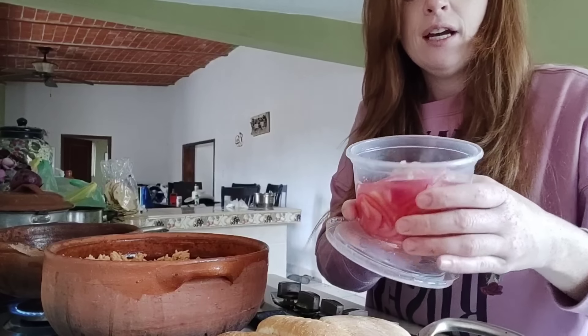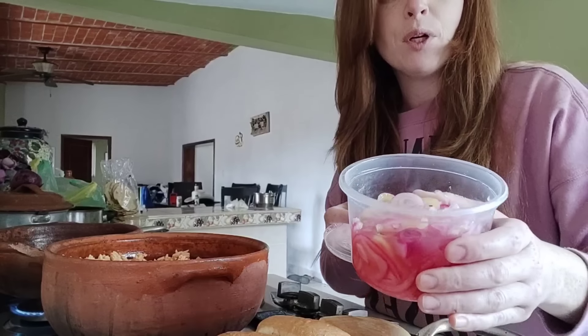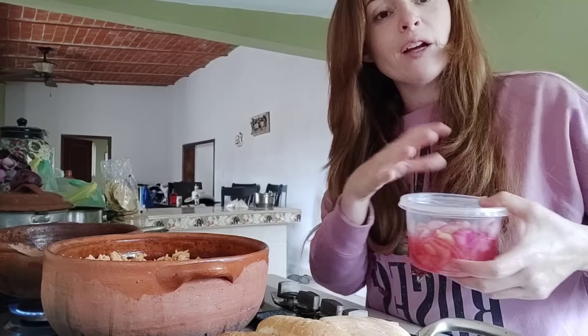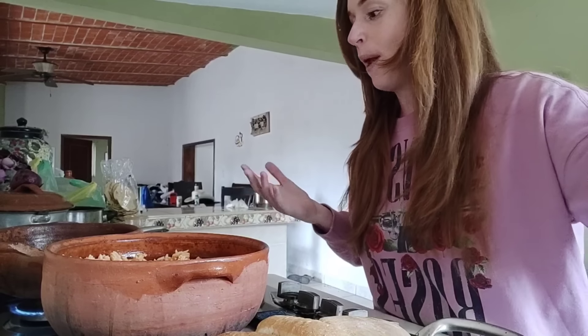This morning I made some onions with banana pepper and limón, and my kids love these. They're just pickled onions. My kids love it on everything, and I put fresh garlic in there, so it's actually really good for them. It's almost like a probiotic.